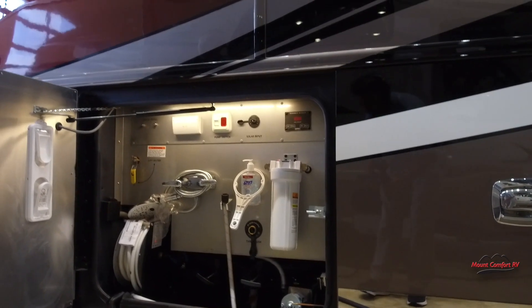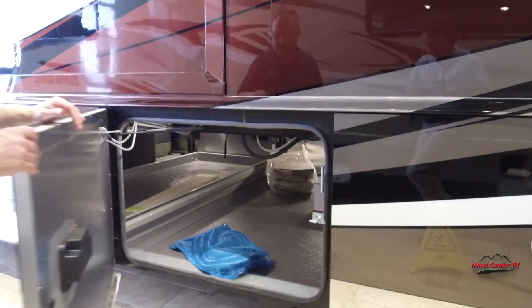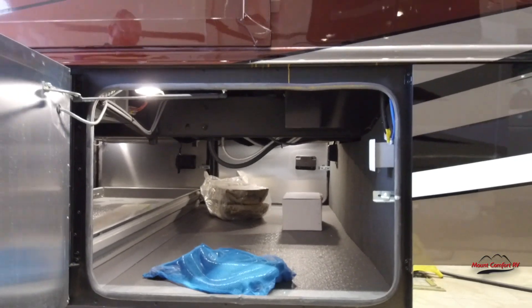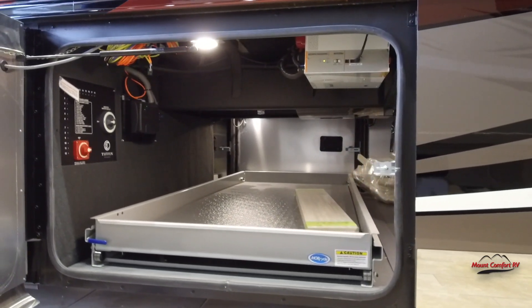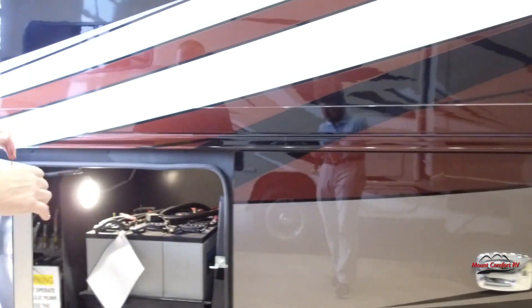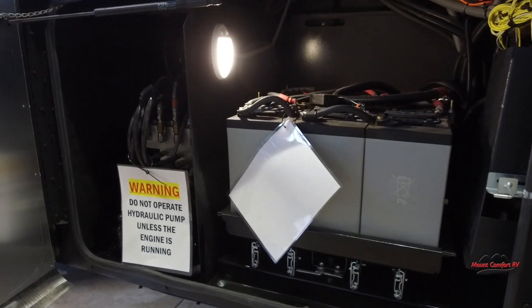We've got the other side of storage there — there's your tools for your central vac. On the other side of the slide-out tray, you've got all the house batteries and the hydraulic pump right there.